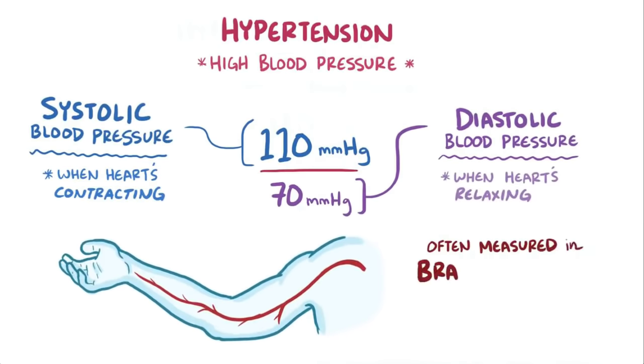Most of the time, blood pressure is taken in the brachial artery in your upper arm, because if the pressure is high there, it's probably high throughout all of the arteries.